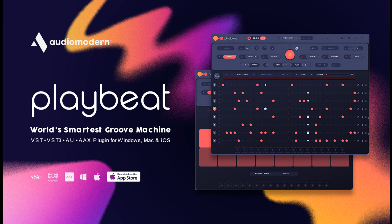It is now featured on PlayBeat 3.1.0, which is available for download now along with 3 free packs. Price: 69 Euros. Free for existing users. Read more at AudioModern.com.